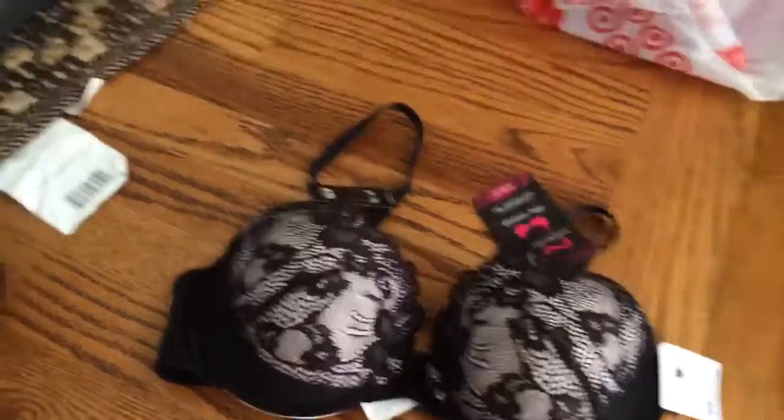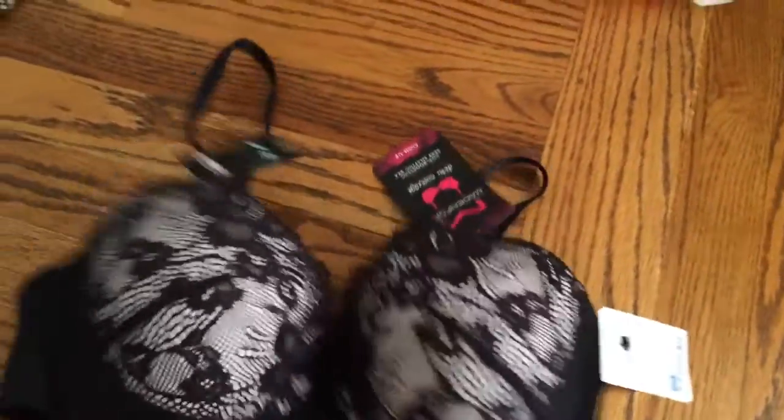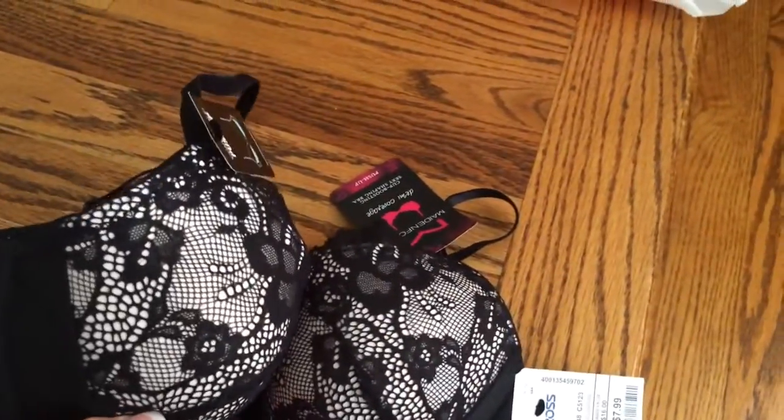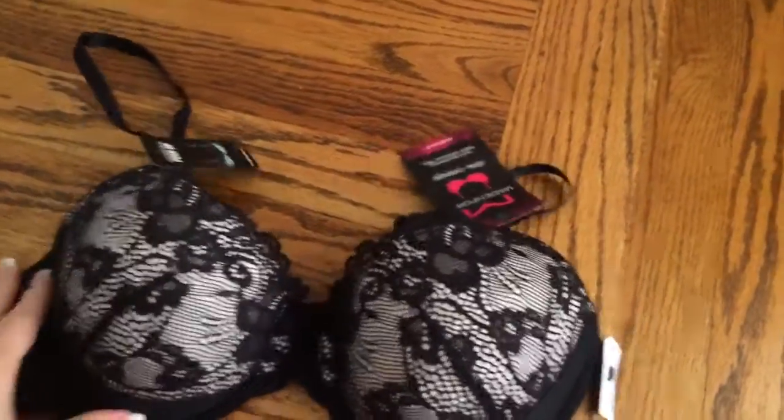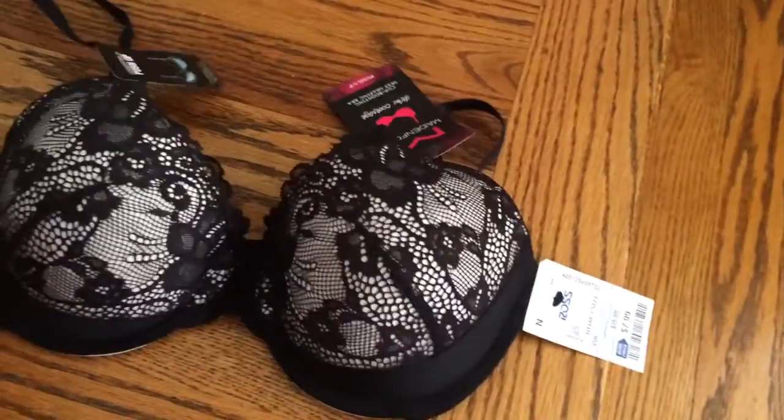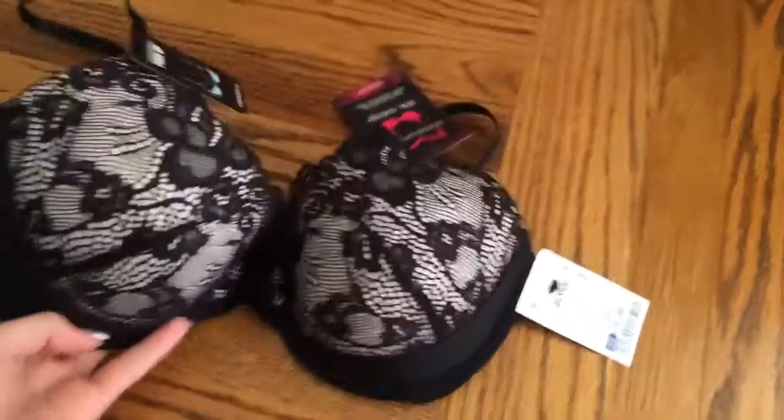I also got this — it's black with kind of a pearl underneath and black lace on top. It's super cute and it was only eight dollars, and I needed a new bra so I picked that up.